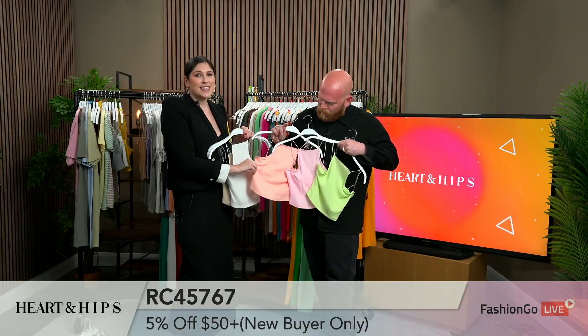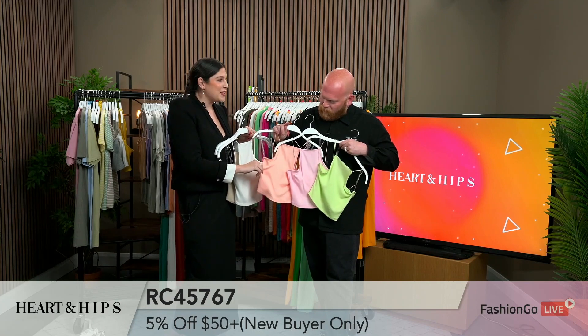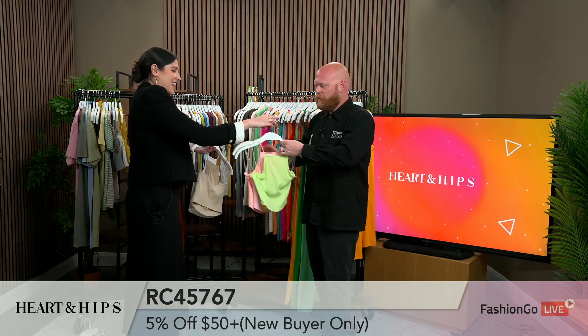I'm just obsessed with the pink. Pink is always a girl's favorite. It's a great color. Thank you so much!